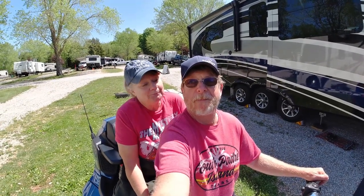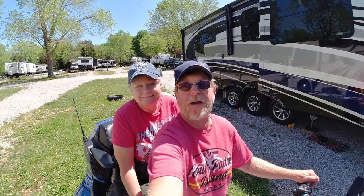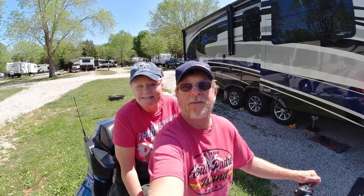It's K&M RV Park Review Day. We're reviewing Diamond Caverns RV Park Thousand Trails, so stay tuned.